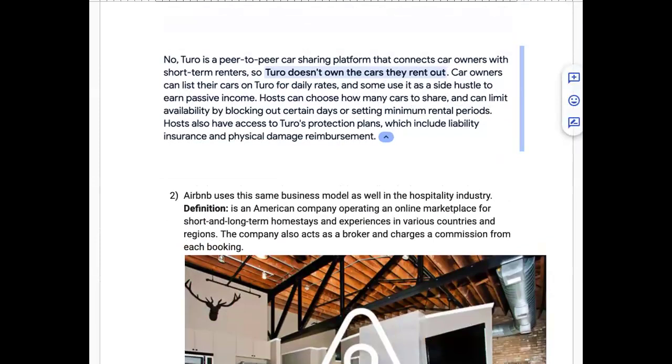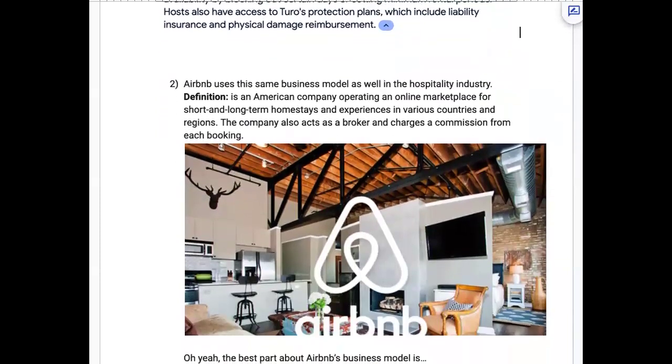This is why you can scale to multiple cities extremely fast — faster than you'll ever be able to do offline with inventory, hiring staff, having equipment, and doing all of that extra stuff you have to do when you're the physical owner of these assets. Number two, Airbnb uses the same business model in the hospitality industry.